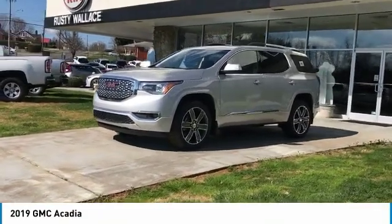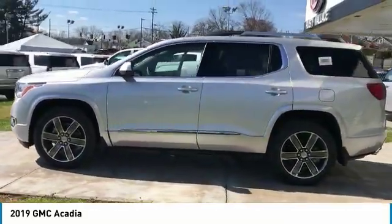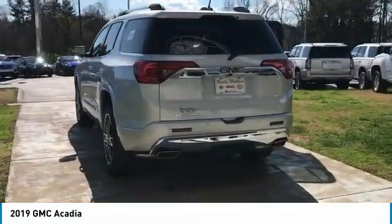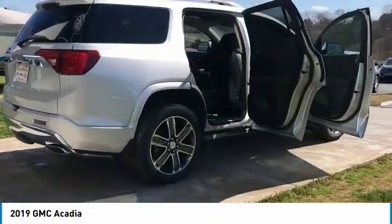Looking for the right vehicle? Check out the 2019 Acadia. The GMC Acadia has great capability coupled with exceptional safety, offering better highway fuel economy than any other eight-passenger SUV, advanced technology, and thoughtful ergonomics. The Acadia is a premium utility that rejects compromise.